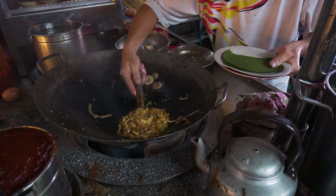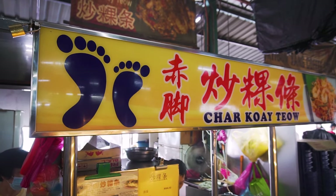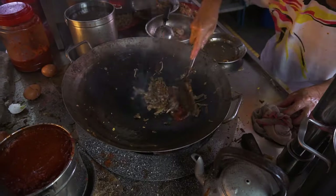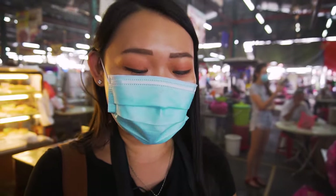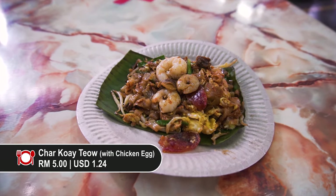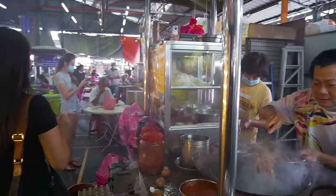This unnamed stall can only be identified by its sign. The uncle here uses the traditional method of frying with charcoal fire — he even lifted his wok to show us the charcoal, but unfortunately we missed the opportunity to catch it on camera. It smells so good. As uncle said, it's fried with charcoal fire. Another dish we got is the charcoal fried kuei tiao — it looks amazing and it smells amazing. We were just standing right in front of the uncle frying it and there was just so much heat.